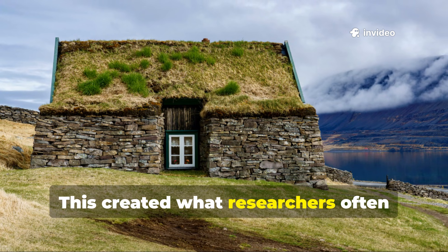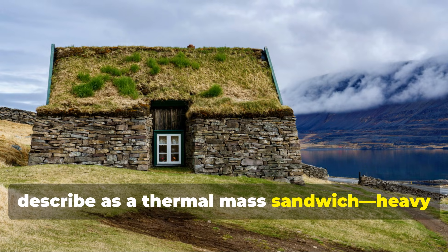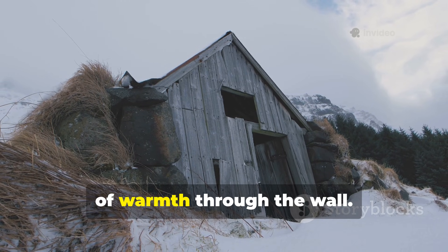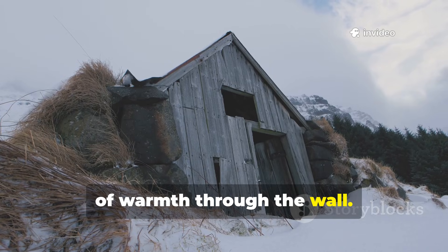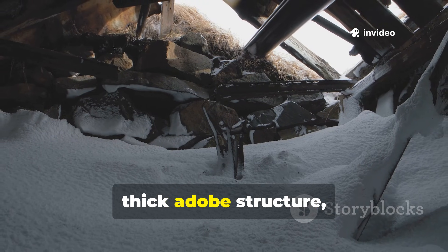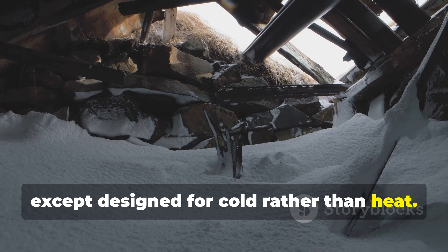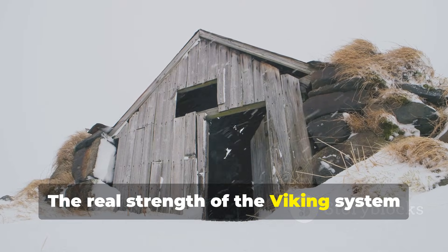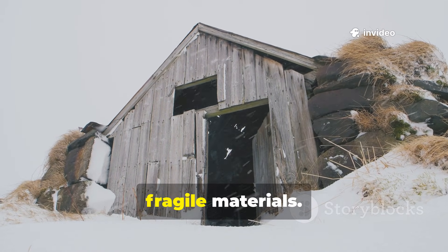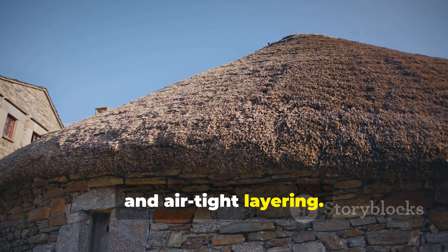This created what researchers often describe as a thermal mass sandwich—heavy enough to store heat, yet resistant enough to slow the escape of warmth through the wall. In a modern sense, you could think of it operating like a thick adobe structure, except designed for cold rather than heat. The real strength of the Viking system was that it didn't rely on soft fibers or fragile materials. It used density, weight and airtight layering.